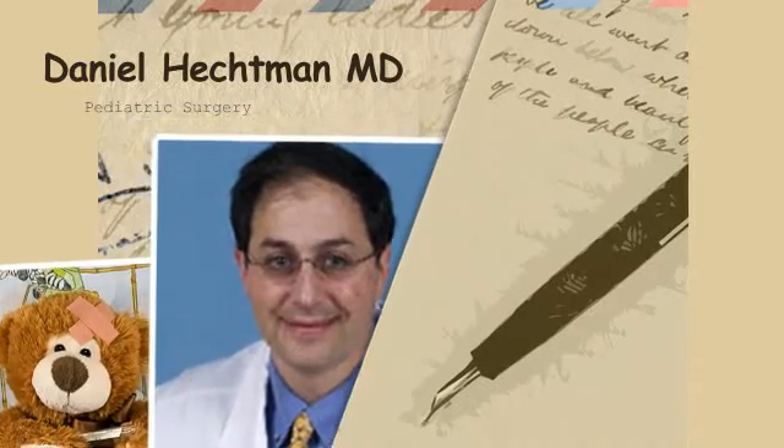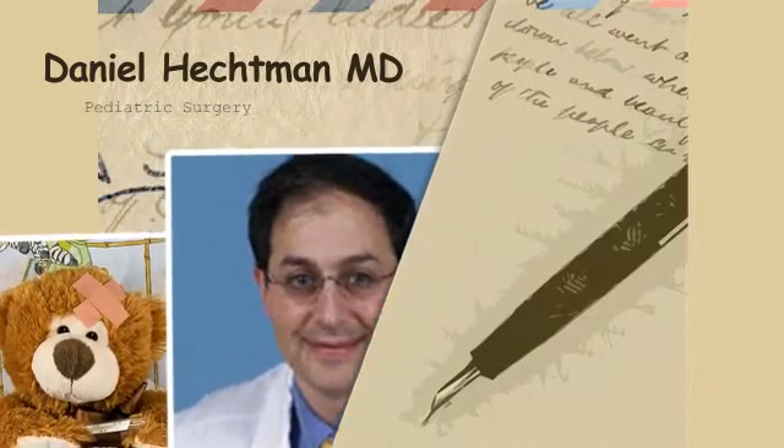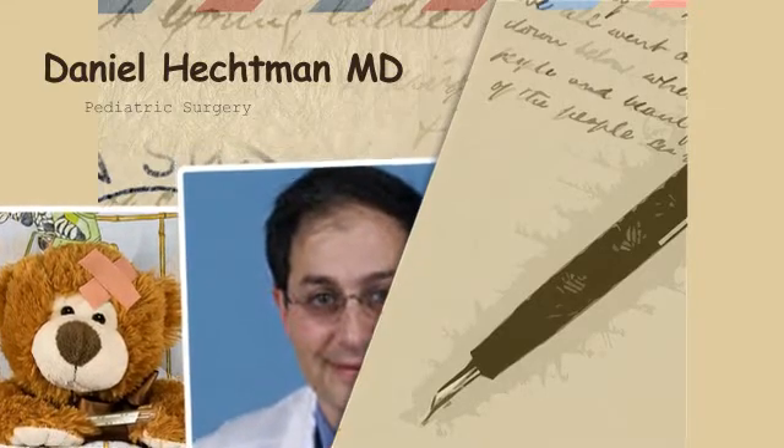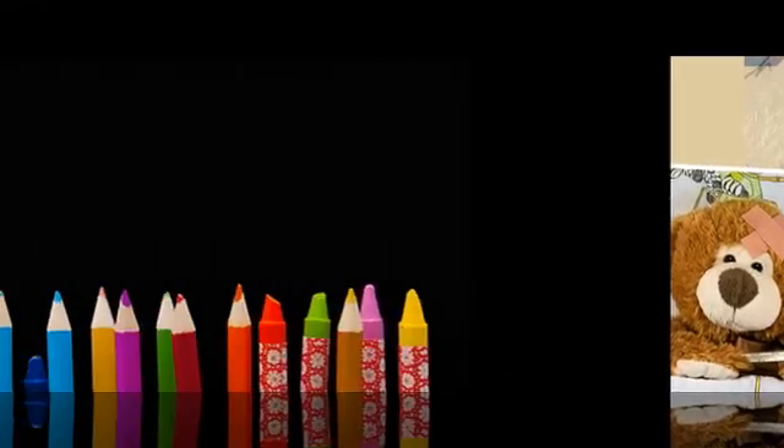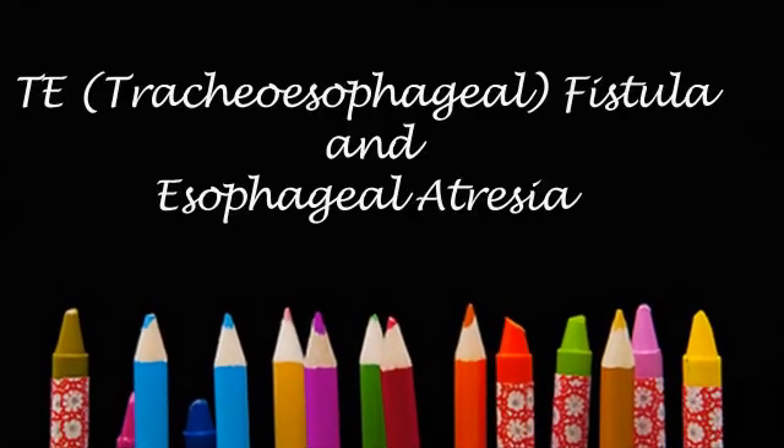Sometimes babies are born with frothing from the mouth, and they don't feed well. Sometimes a study finds there's a connection between the breathing tube and the feeding area called the TE fistula. Can you discuss that in a general sense?